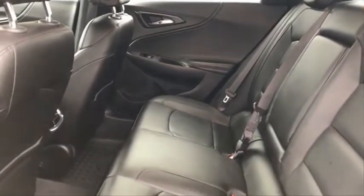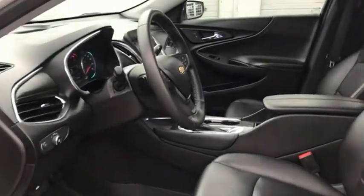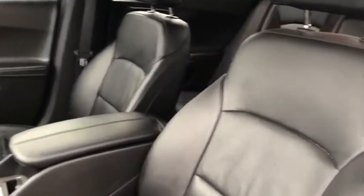A combination of performance and fuel economy, the Malibu is a great commuting car. Wouldn't you look great in this vehicle? Stop in today and see for yourself.